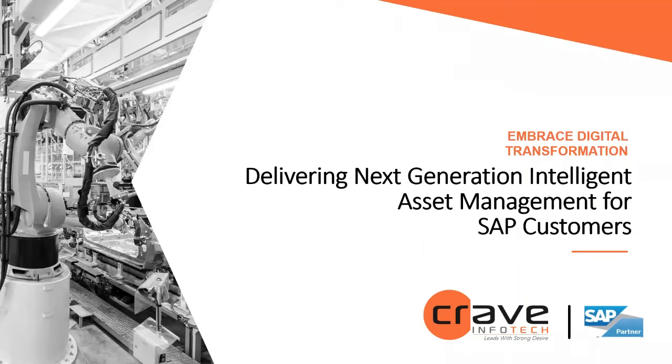Well, welcome everyone. Thank you for joining us for today's webinar, Delivering Next Generation Intelligent Asset Management for SAP Customers. My name is Pat Ouellette and I run sales for North America for Crave.